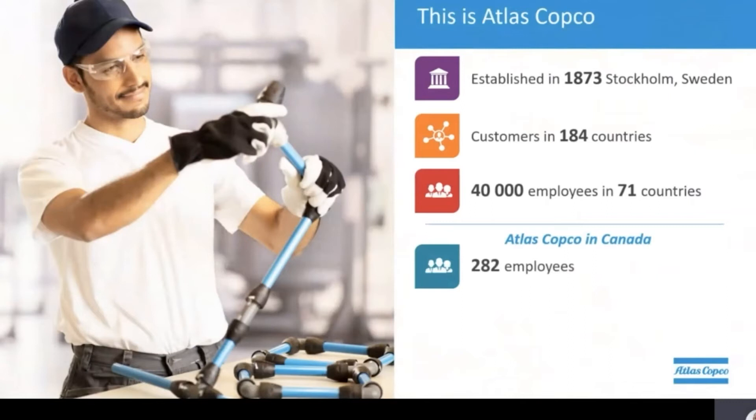Our headquarters, situated in Montreal, Quebec, was founded in 1959. That's over 60 years Atlas Copco has been serving this country and providing quality equipment for all types of applications.